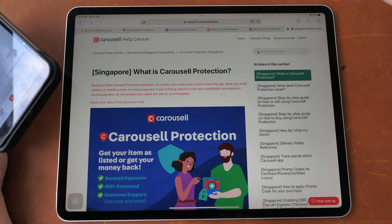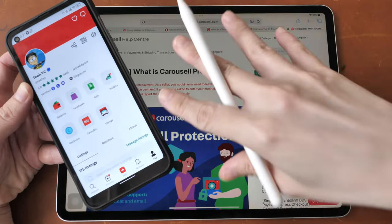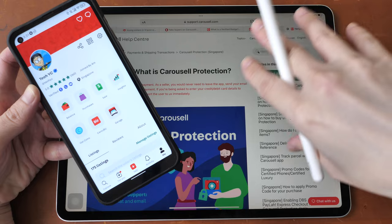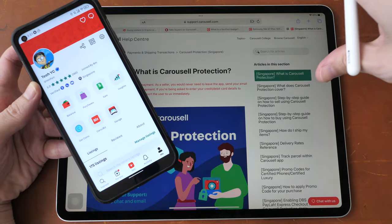If you are a buyer who wants to use Carousell protection, pay within the Carousell app — don't pay through third-party apps or some other website. If you have to click on a link, scrutinize it heavily and check the URL from the address bar. If you are not sure, then just don't go through with it. If you are receiving payment, you don't have to enter your banking ID, password, OTP, or credit card number.